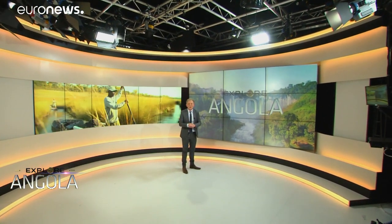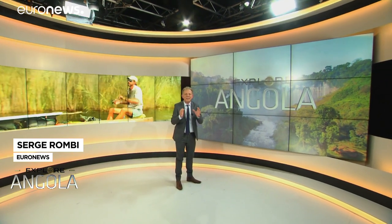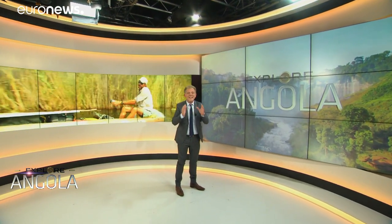Hello everyone, welcome to Explore Angola. Let's embark on an expedition to discover one of Africa's least explored regions. As you'll see, the biodiversity is exceptional in this territory, which is the Okavango Delta's water source and classed as a UNESCO World Heritage Site. Take a look.